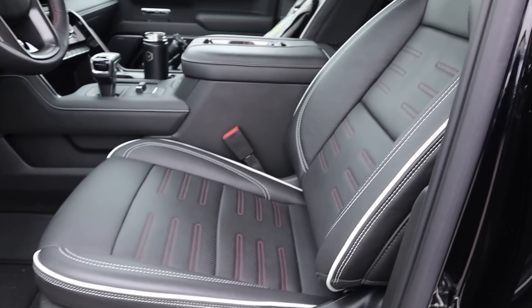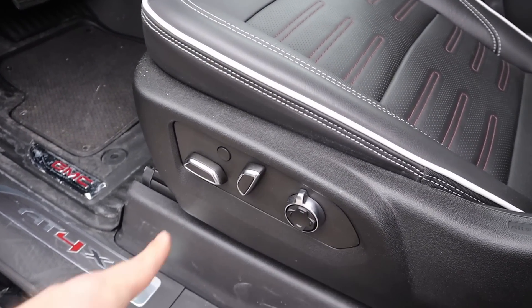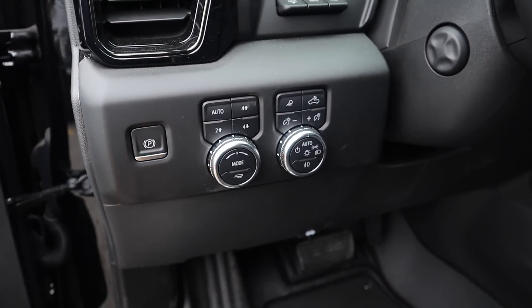That design continues, and on the side we've got our seat adjustments. We do have a massage seat function — that's what that little circle is. You can never have enough AT4X logos. Up above here we've got our parking brake control. This is for drive mode select and your tow haul mode.